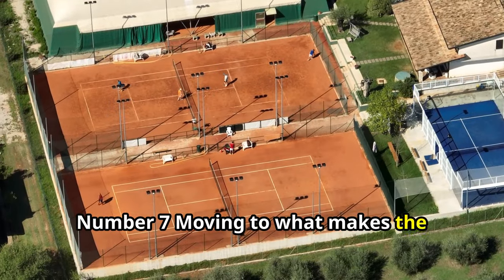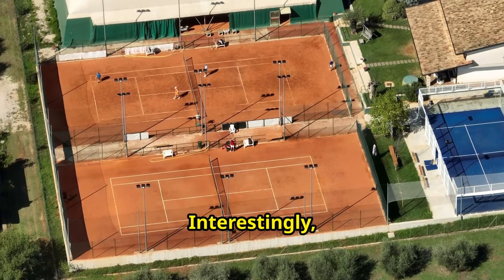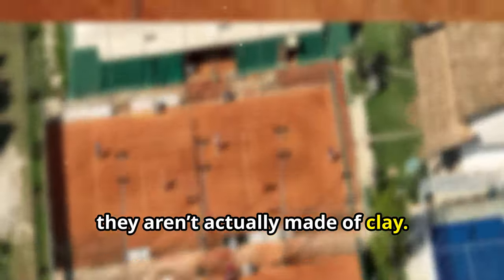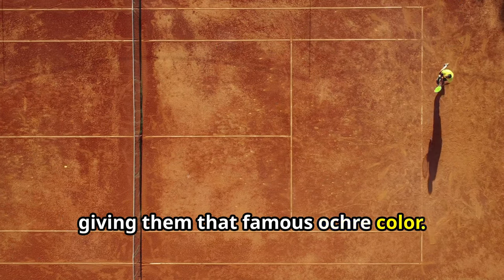Number 7. Moving to what makes the French Open visually distinctive: the clay courts. Interestingly, they aren't actually made of clay. They consist of white limestone covered with powdered red brick dust, giving them that famous ochre color.